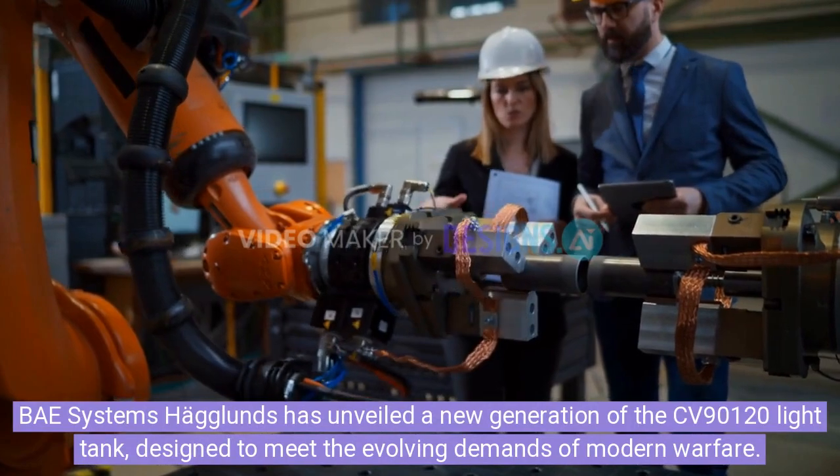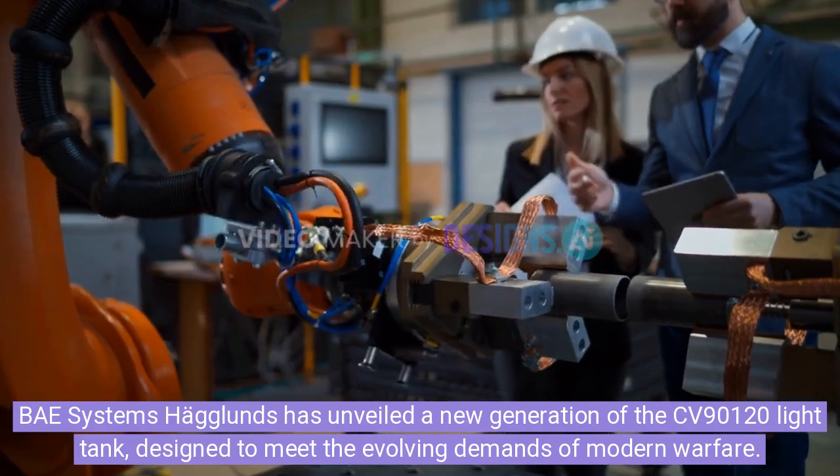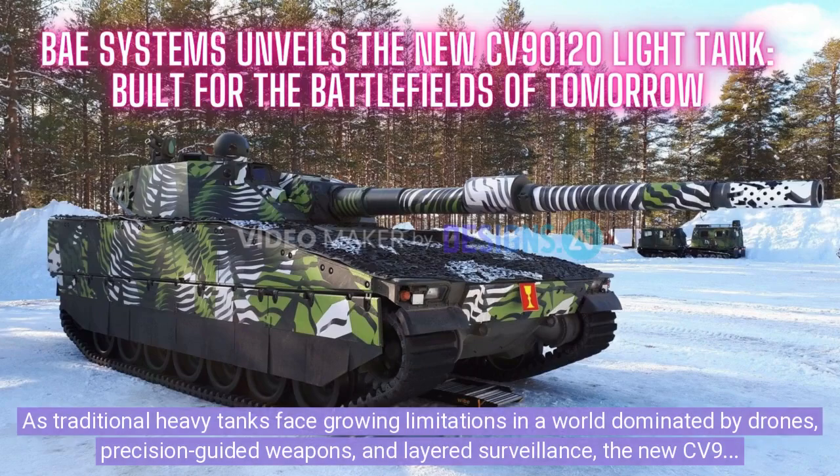BAE Systems Hägglunds has unveiled a new generation of the CV-90120 light tank, designed to meet the evolving demands of modern warfare. As traditional heavy tanks face growing limitations in a world dominated by drones, precision-guided weapons, and layered surveillance, the new CV-90120 offers a fresh solution, blending the firepower of a main battle tank with the speed and versatility of an infantry fighting vehicle.